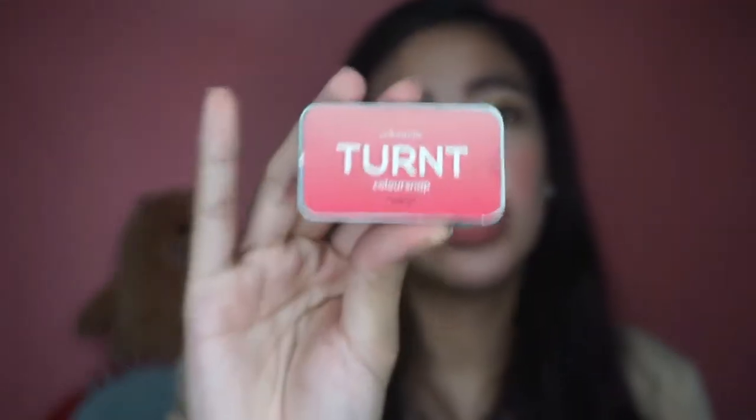Tapos, meron ako dito yung Color Snap from Colorette Cosmetics — color orange. Ganda siya kasi for eyes, cheeks, and lips na siya. Kung gusto nyo din maglagay sa buong mukha nyo kung gusto nyo magmuka orange — pwede din naman. Balit na bagay eh! Free country!